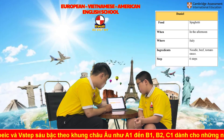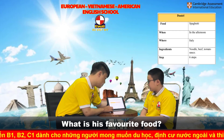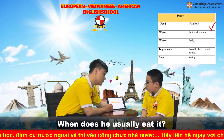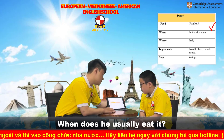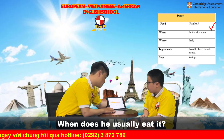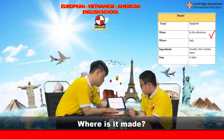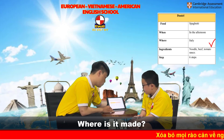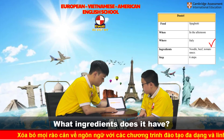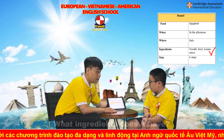What is Daniel's favorite food? Daniel's favorite food is spaghetti. When does she usually eat it? He eats it in the afternoon. Where is it made? It is made in Italy. What ingredients are there? Noodles, beef, and tomato sauce. How many steps are there? Six steps.